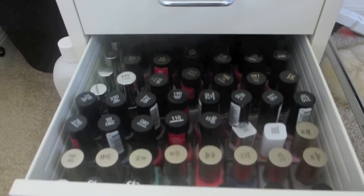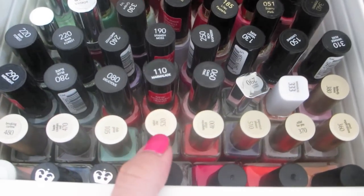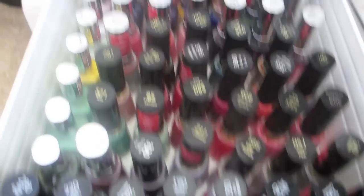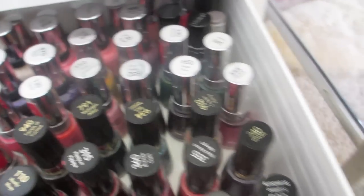And then in this drawer, I have all of my drugstore nail polish — so L'Oreal, Revlon, a lot of Revlon, and then some Sally Hansen.